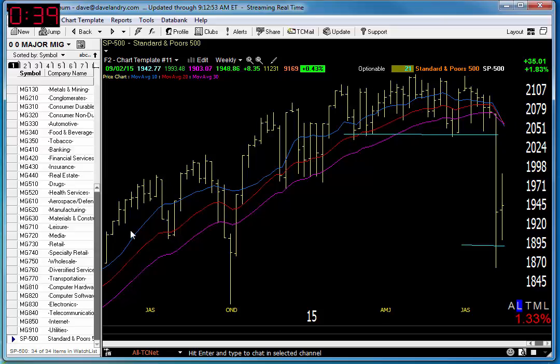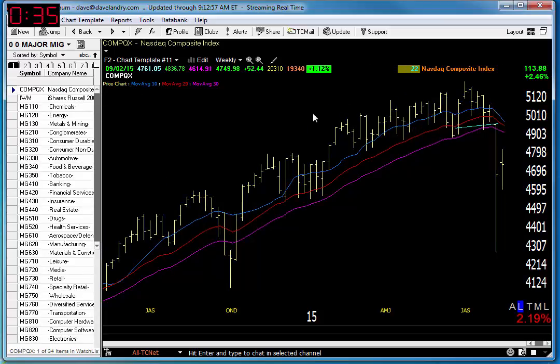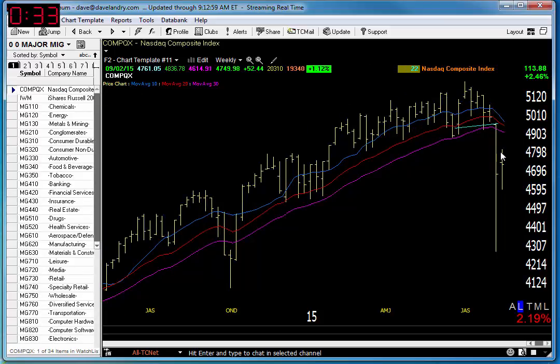Last time that happened, things got pretty ugly. Come to this chart show and I'll flesh it out in a lot more detail. Take a look at Nasdaq rolling over on a weekly chart too.